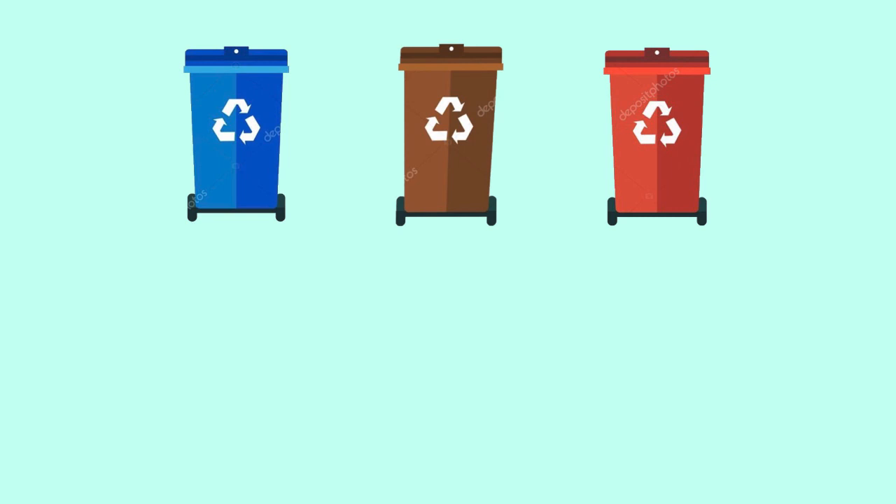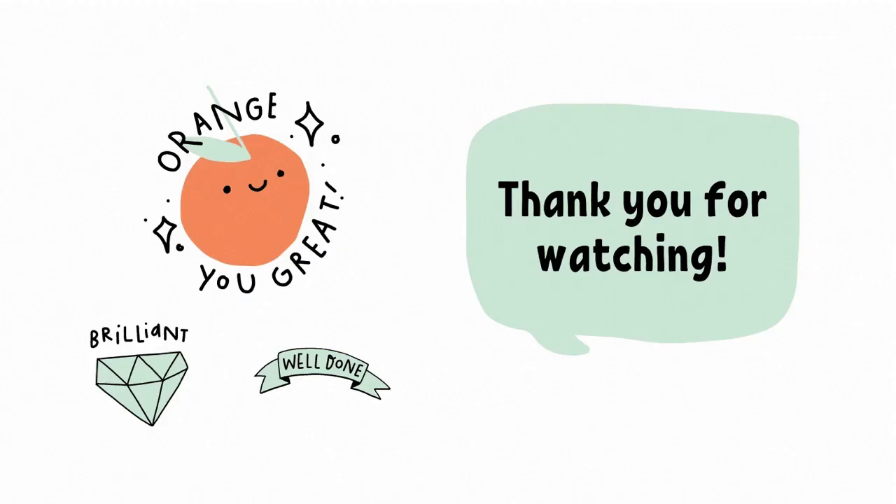Remember, blue is for papers. Biru untuk kertas. Brown is for glass items. Coklat untuk kaca. And finally, orange is for aluminium and plastic. Jingga untuk aluminium dan plastik. Thank you for watching. Bye. Have a nice day. Stay safe.